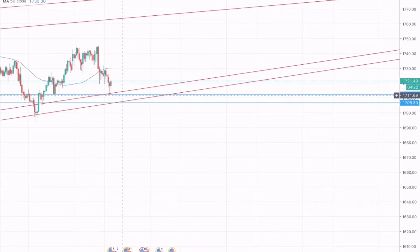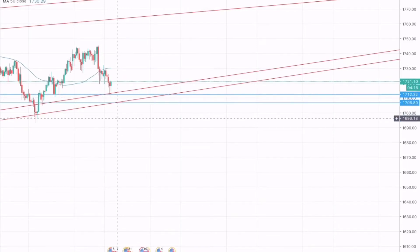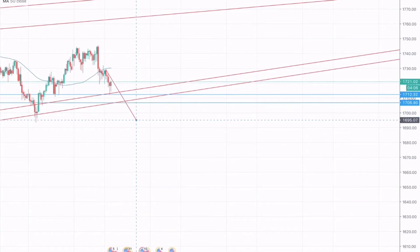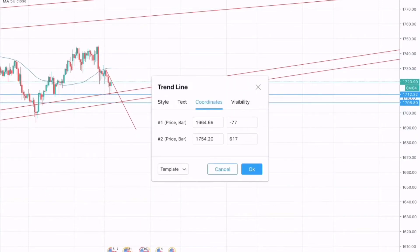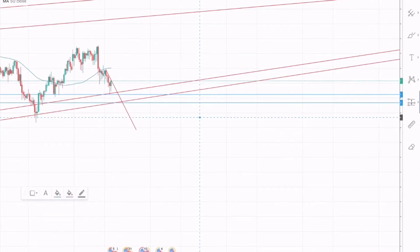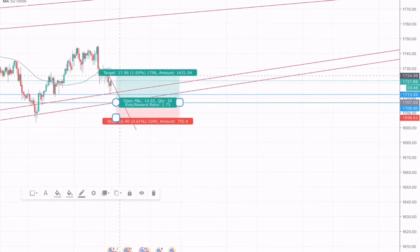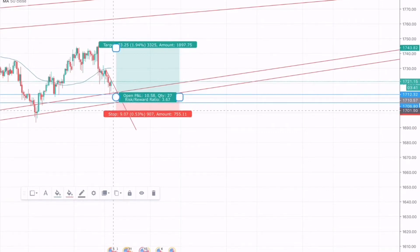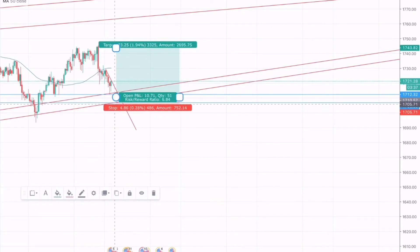What I am expecting is for gold to test this zone once again and we will go for a long position. In summary, for 3rd and 4th June for gold, I will wait for gold to test this zone. If it does, we go long around 1709, take profit at the recent high, and stop loss below the support zone. This trade provides a risk-to-reward ratio of 1:5 to 1:5.5 — that's a great risk to reward.